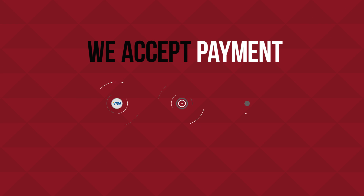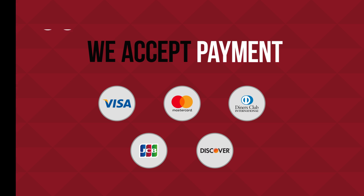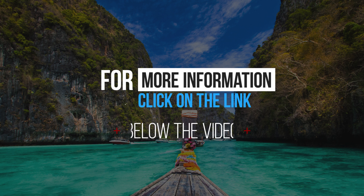We accept payment by Visa, MasterCard, Diners Club, and others. We will be glad to see you. For more information, click on the link below the video.